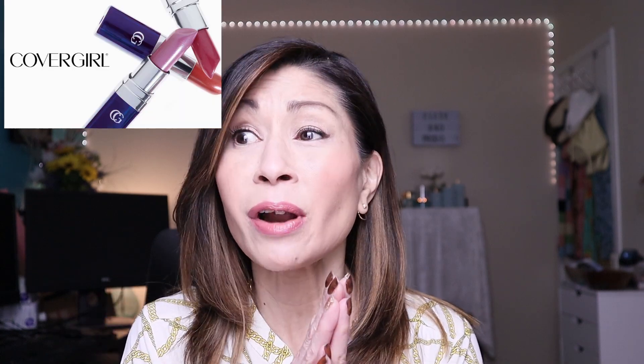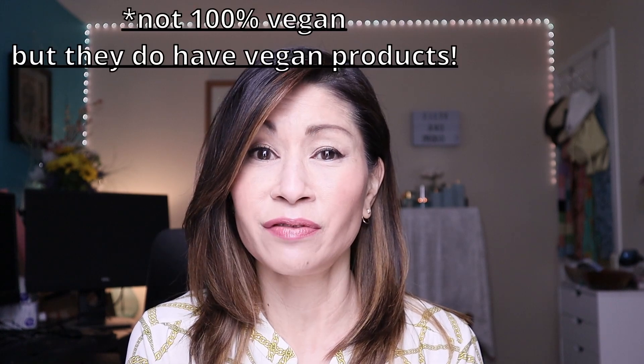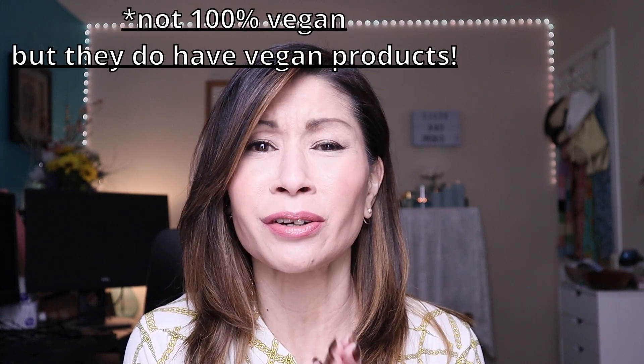Oh my gosh, how iconic is CoverGirl? They've been around since 1961. I think that was one of the first eyeshadow palettes I had in like 1983 — it was purple. How amazing that this makeup brand has lasted so long. They're also cruelty free and vegan. And I can't wait to share some of my top five favorite CoverGirl products. So without further ado, let's get into the video.